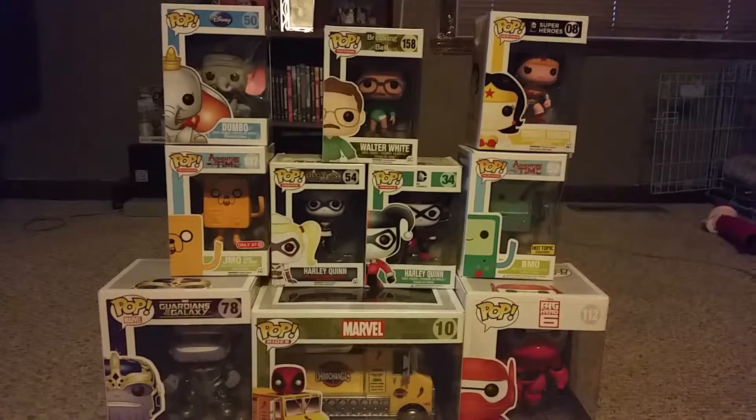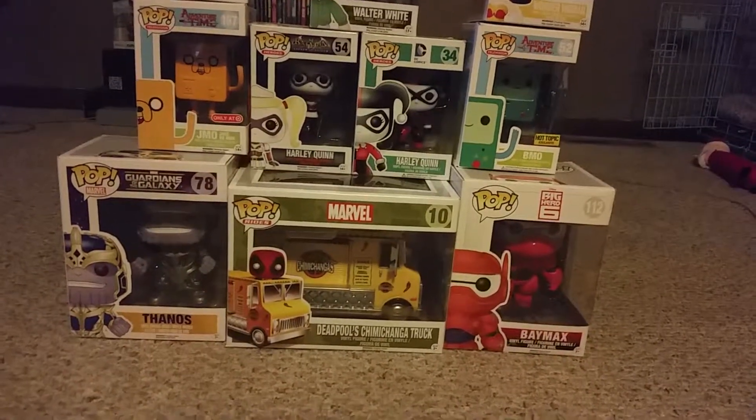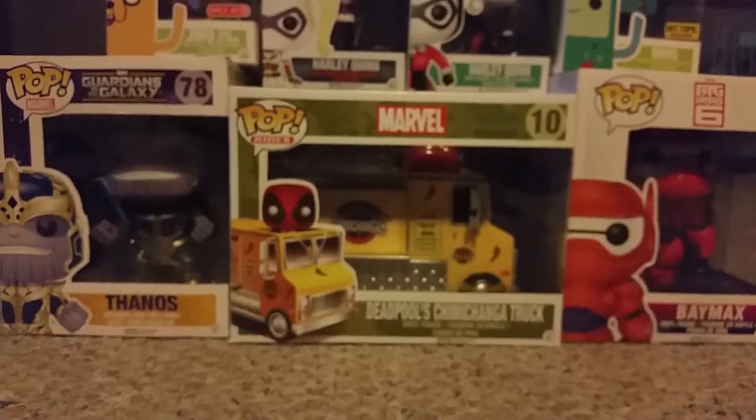We got the Arkham Asylum Harley Quinn, we got the regular DC classic Harley Quinn, we got the Hot Topic exclusive BMO from Adventure Time, and we got the Guardians of the Galaxy Thanos. They also got a glow-in-the-dark one which I'll probably end up getting.